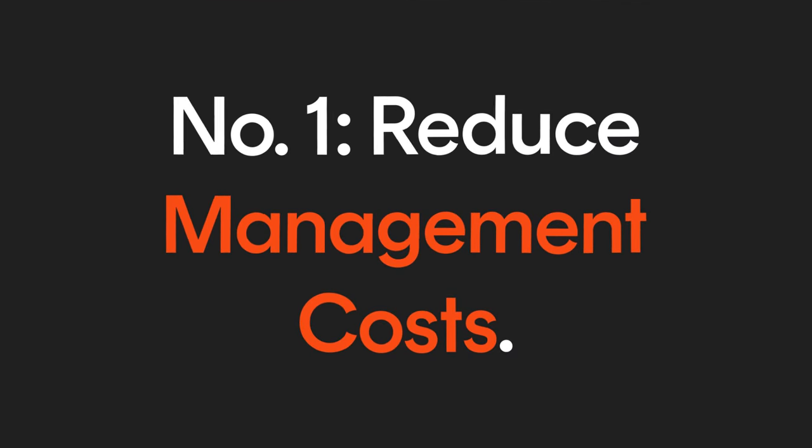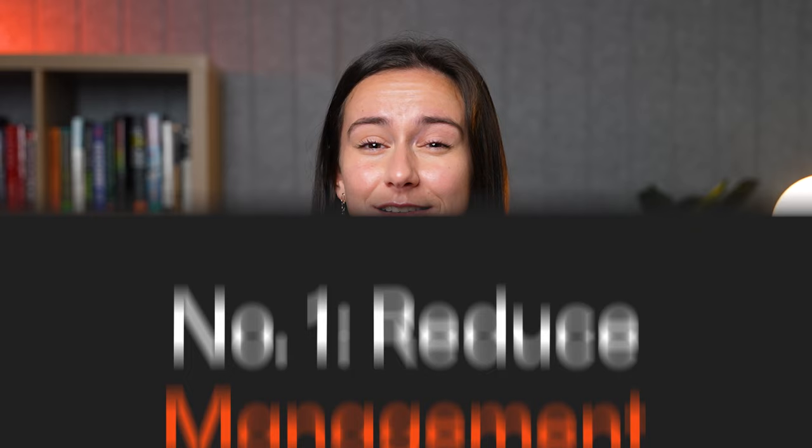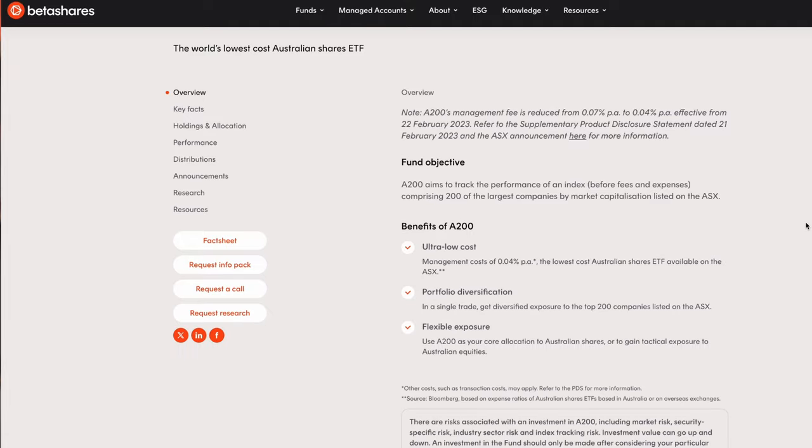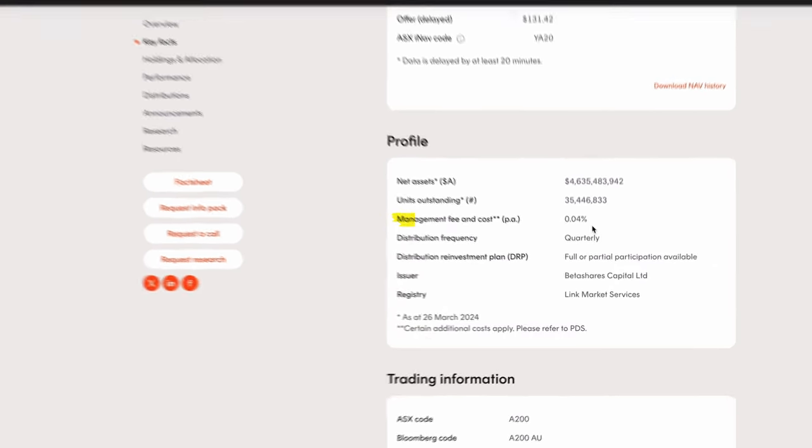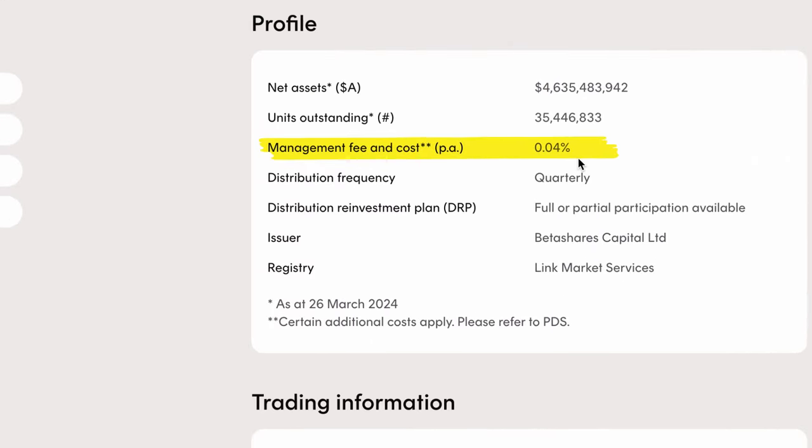Here are three ways that can help you improve returns on your investments. Number one: reduce management costs. Management costs, sometimes referred to as the Management Expense Ratio or MER, are usually charged as a percentage of your total investment value. The MER, which is charged by fund managers to manage your investment, is usually available on the fund webpage.